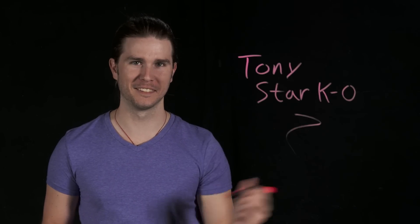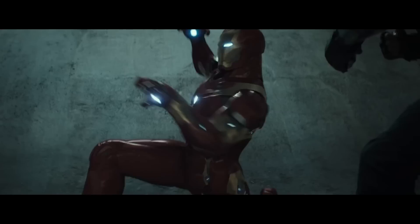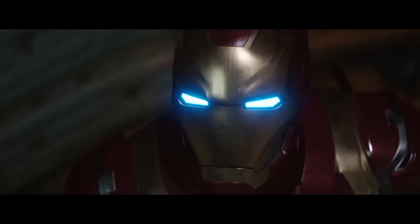Maybe not. In Captain America Civil War, there is no shortage of haymakers thrown. It looks like Tony Stark takes a beating serious enough to put him out of commission, but he stays standing. This got me thinking — maybe Iron Man, or at least his suit, has another superpower we rarely consider. He may be knockout proof.